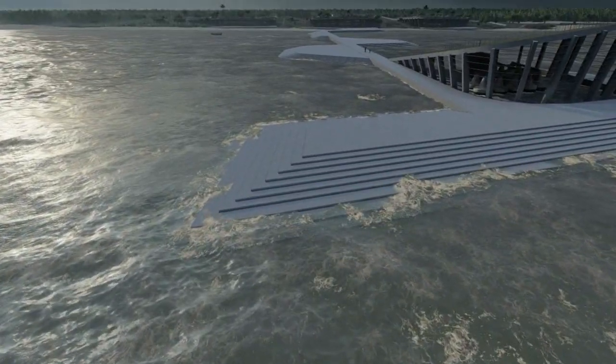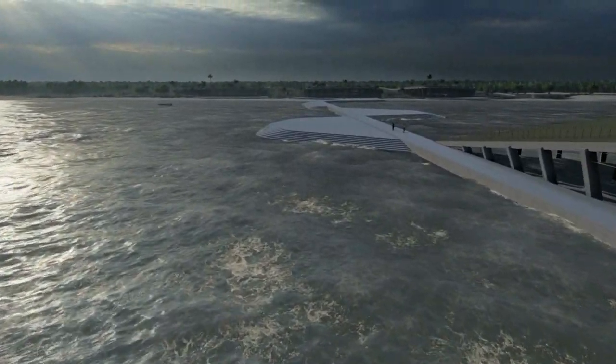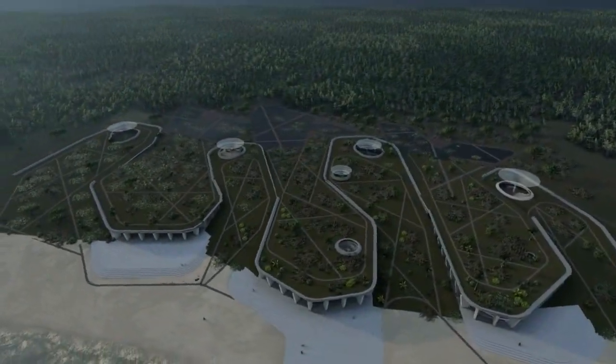The project was designed to minimize the impact on the landscape and nature. It is a complex building that utilizes sustainable systems.